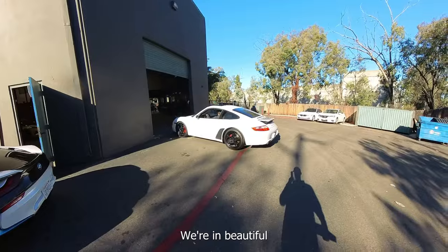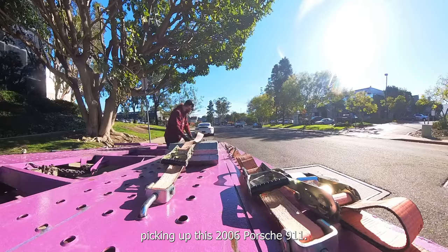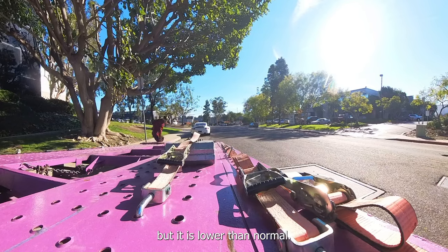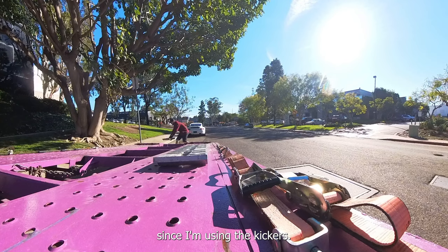Good morning guys, we're in beautiful San Diego, California in Miramar at this auto gallery picking up this 2006 Porsche 911. I'm flipping out my extension ramps here so that it gives me a better angle for this car. It's not super low but it is lower than normal. I can get away with my five-foot aluminum ramp since I'm using the kickers.